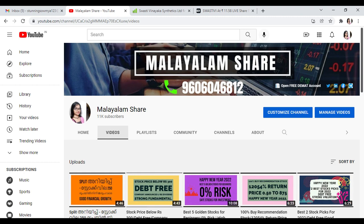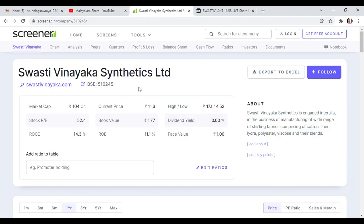This stock is currently at 11 rupees. We will talk about its 52-week data. From around 4 rupees, the stock is now at 11 rupees. The next year target is 70, and the long-term target expected is 100. ROC is 14%, ROE is 11%, face value is 1. The stock PE is 52, which is higher than the current price, and book value is 1.